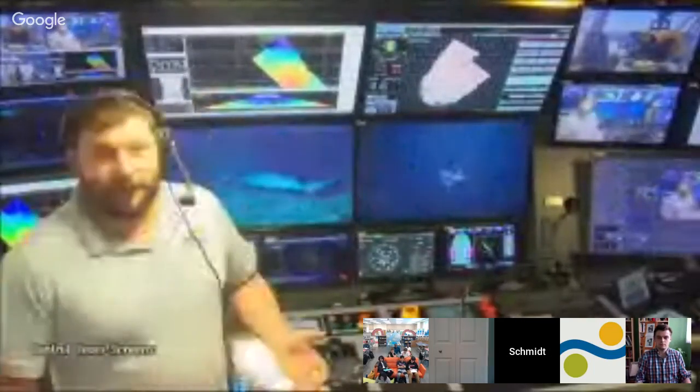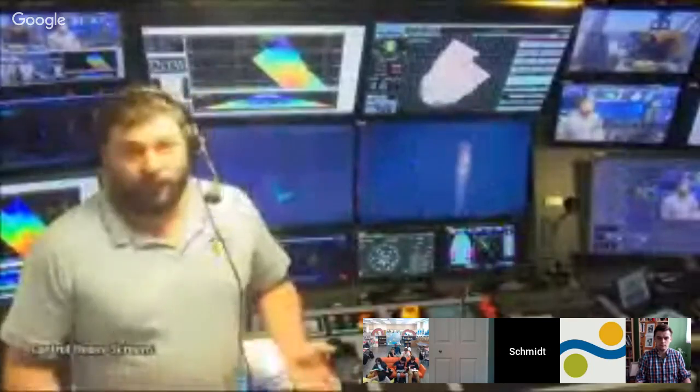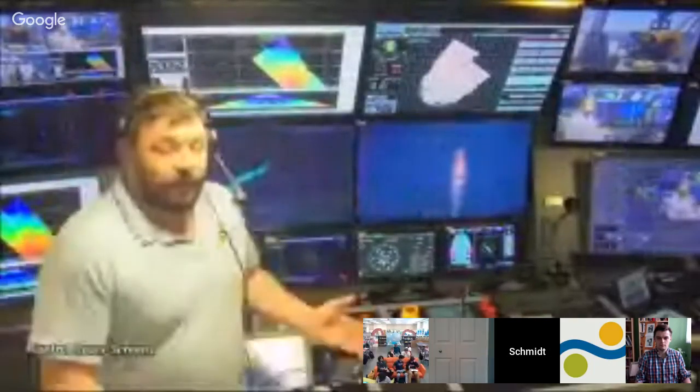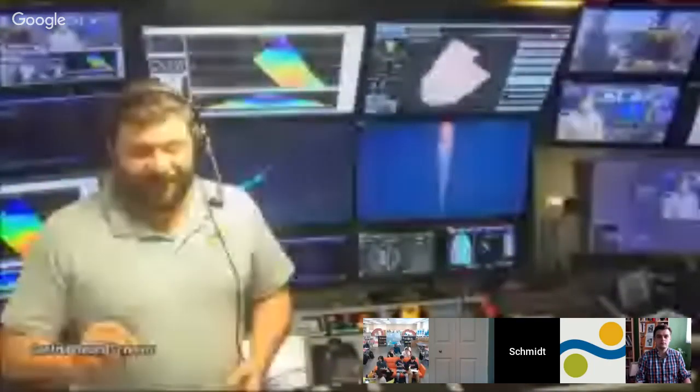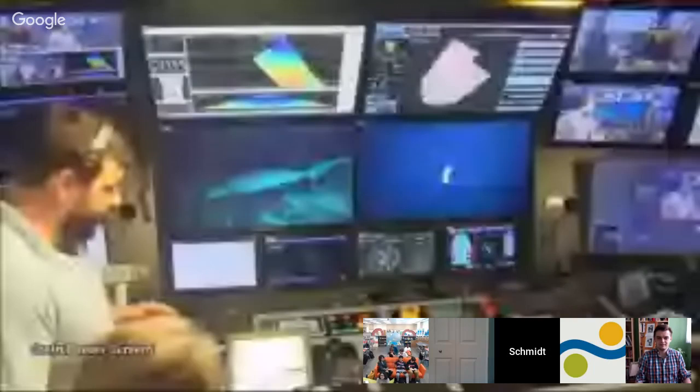We have acoustic Doppler current profilers — systems that monitor the currents under the ship. These are important for understanding the movement of particles and life in the water, and for helping us plan ROV dives, as there are some pretty strong currents in this area. The ship is also fitted with hydrophones, which allow us to hear whales singing, and advanced global navigation systems that allow us to pinpoint position to just a few meters — so we can revisit and document everything we find.